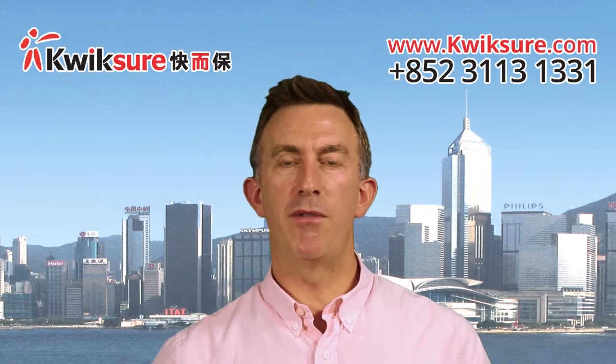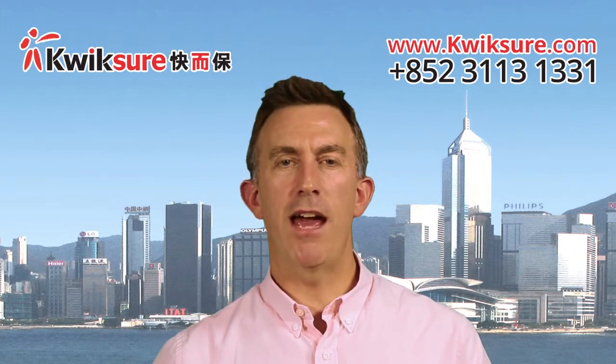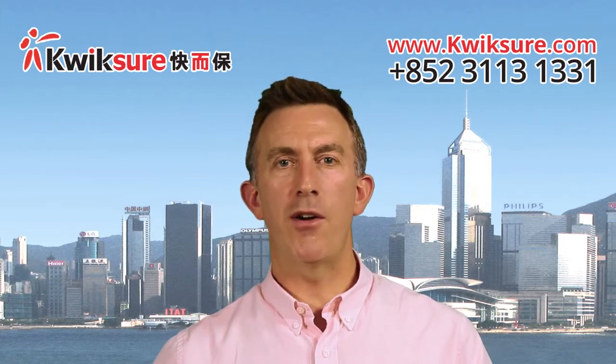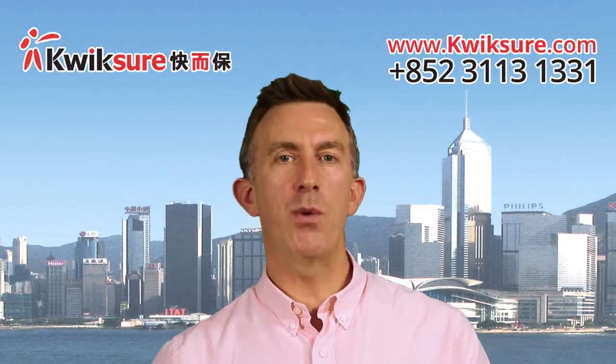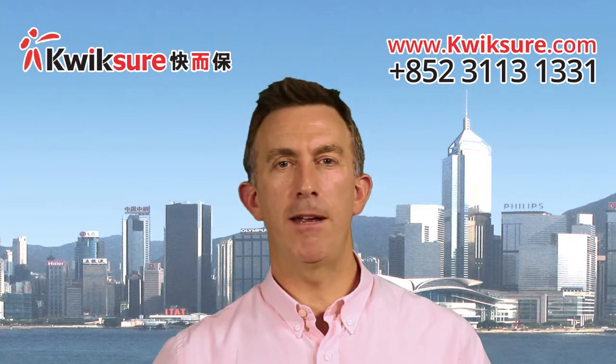The next piece of information you're going to have to provide is a No Claims Discount proof. If you have a No Claims Discount, either from Hong Kong or overseas, then confirming where that No Claims Discount is coming from is important. Insurers will contact the previous insurer to actually get that No Claims Discount transferred to the new insurance company.